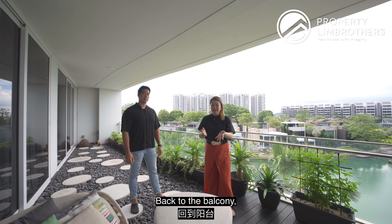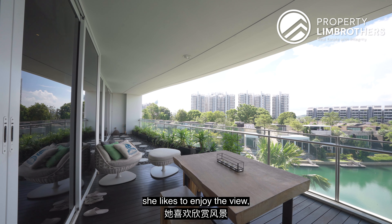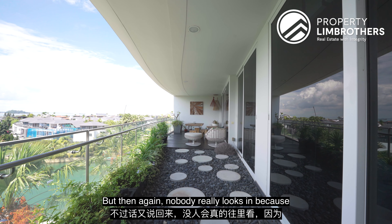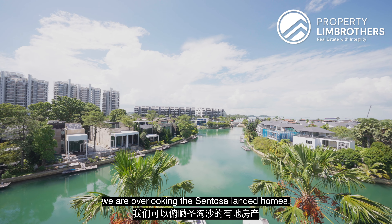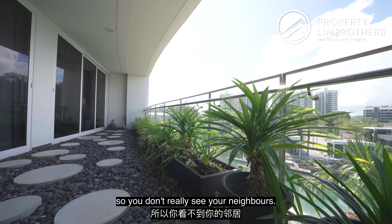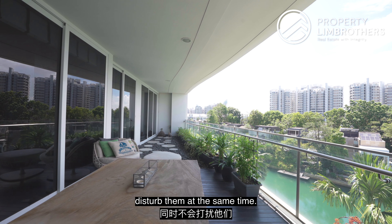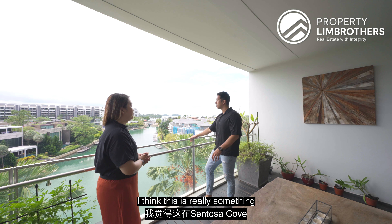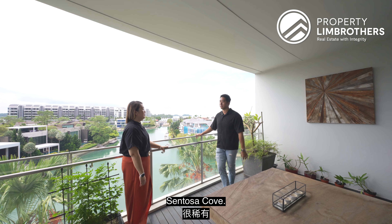This owner specifically chose this unit because she likes to enjoy the view, and also the privacy — you have a very wide balcony, but nobody really looks in because you're overlooking the Sentosa landed homes. At the sides, they're all walled up, so you don't really see your neighbours. You can enjoy your party without disturbing them. This view is really quite rare — that double view of the berth plus the ocean — a true rarity within Sentosa Cove itself.